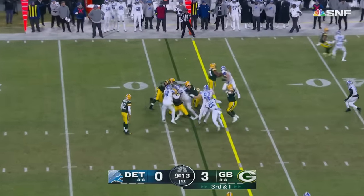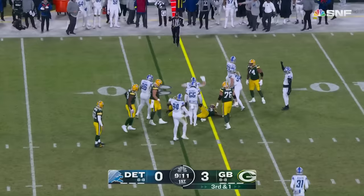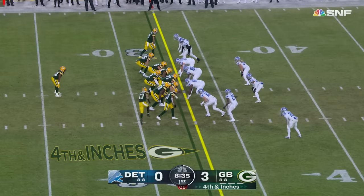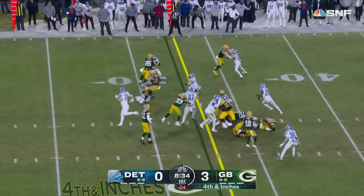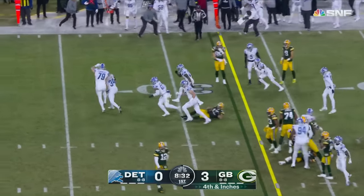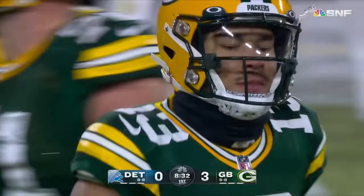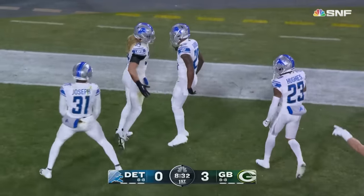Third and a long yard — it'll be Jones. First penetration, almost stopped, second effort; it's going to be very close. They are going to go for it. It's Lazard, and he's stopped behind the line of scrimmage by Alex Anzalone. Anzalone was all over it, and the Lions will take over at the Packer 31.